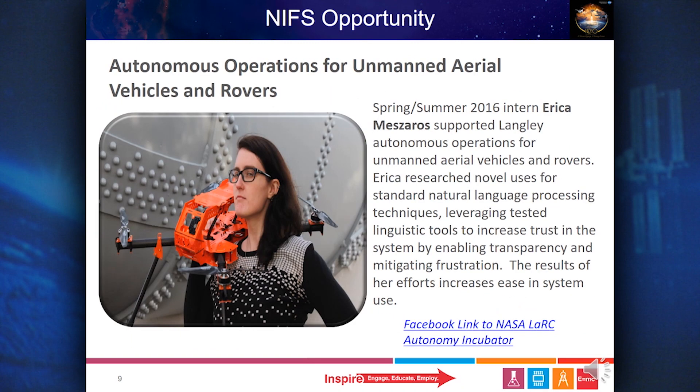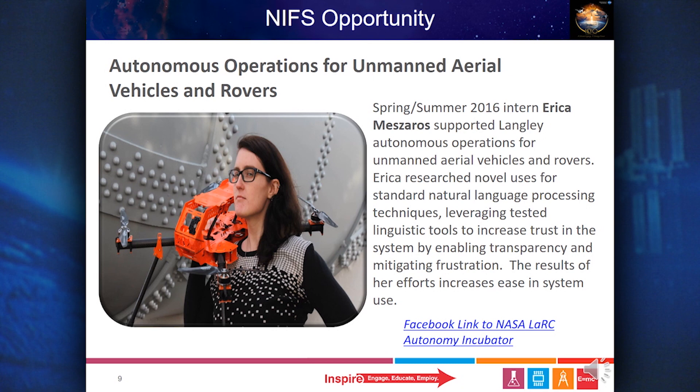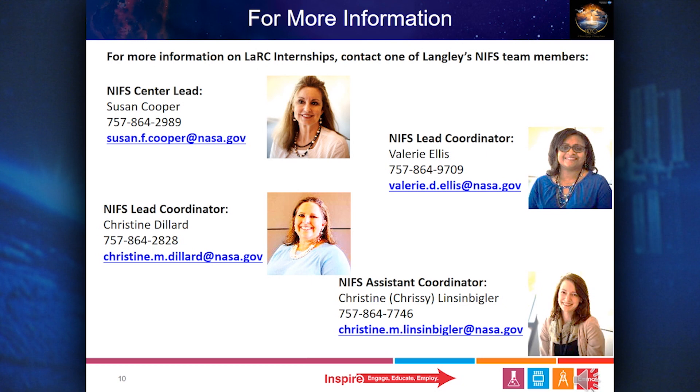Spring-Summer 2016 intern Erika Mazeros supported Langley autonomous operations for unmanned aerial vehicles and rovers. Erika researched novel uses for standard natural language processing techniques, leveraging tested linguistic tools to increase trust in the system by enabling transparency and mitigating frustration. The results of her efforts increased ease in system use. For more information on Langley Research Center internships, please contact one of the NIFS team members.